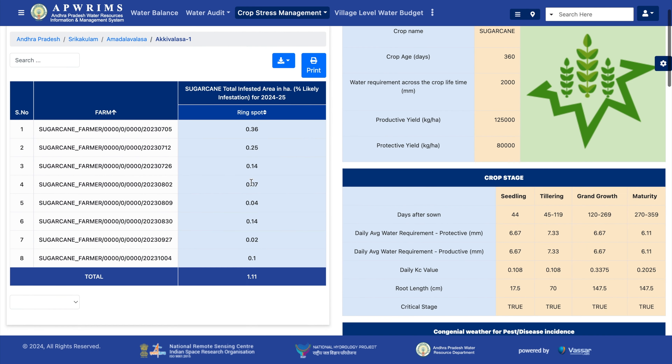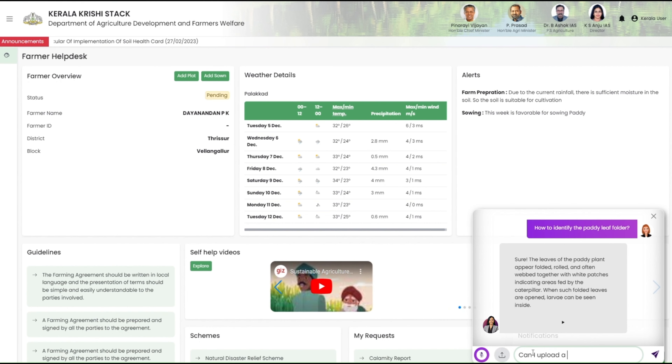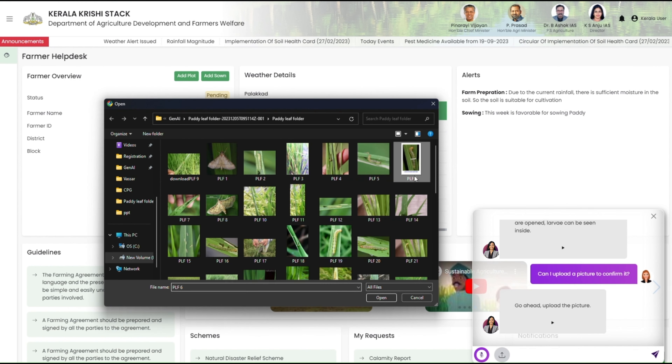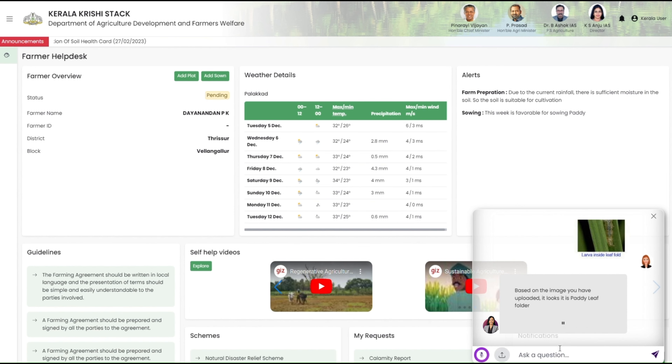It further leverages image processing, monitoring, and generative AI to identify pests and support farmers. A user asks: 'Can I upload a picture to confirm it?' and is invited to go ahead and upload the picture. Based on the uploaded image, it identifies a paddy leaf folder.